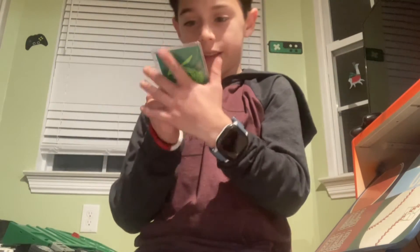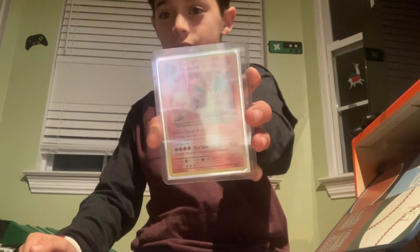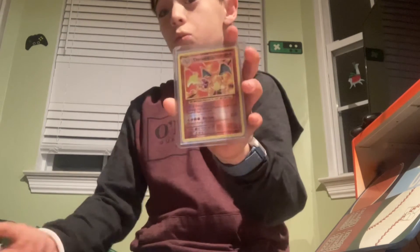It's a promo. And then Charizard EX. First edition — actually, it might not be first edition. I think it's Evolutions. But yeah, it's worth some money.